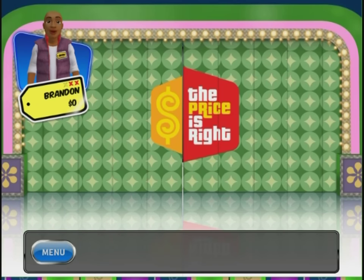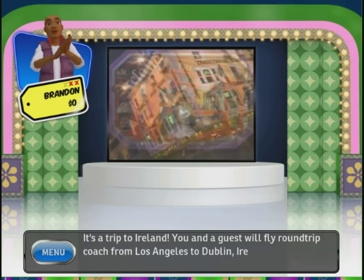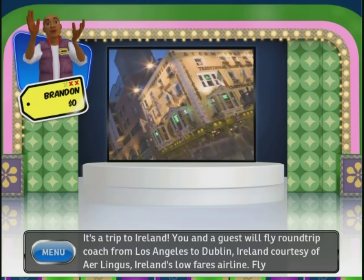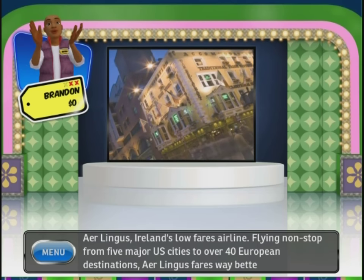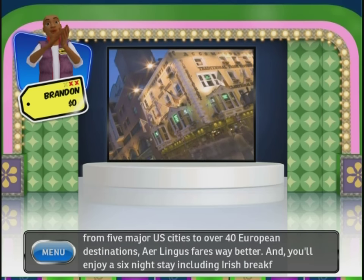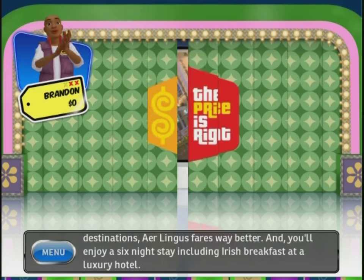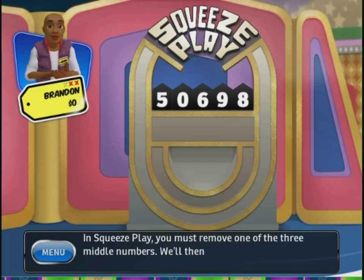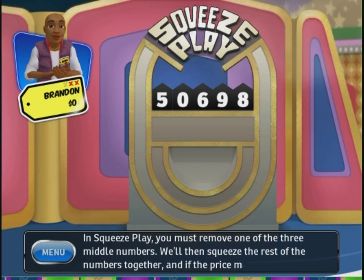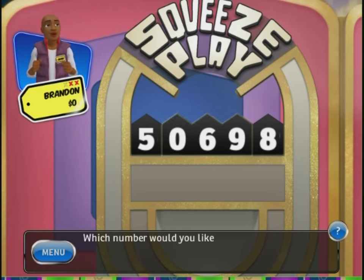Let's see what you'll be playing for — it's a trip to Ireland! You and a guest will fly from Los Angeles to Dublin, Ireland, courtesy of Aer Lingus, Ireland's low-fares airline flying non-stop from five major US cities to over 40 European destinations. You'll enjoy a six-night stay including Irish breakfast at a luxury hotel. You can win it playing Squeeze Play. In Squeeze Play, you must remove one of the three middle numbers, then squeeze the rest together, and if the price matches the actual retail price, you win.